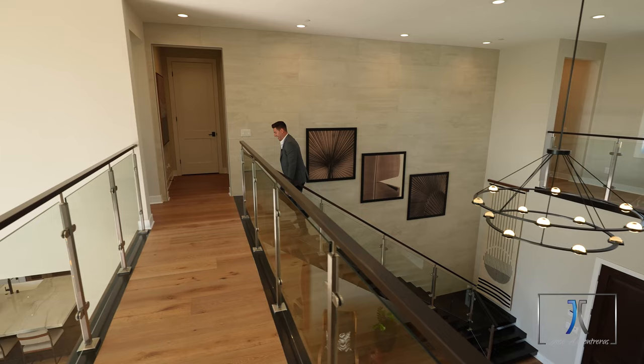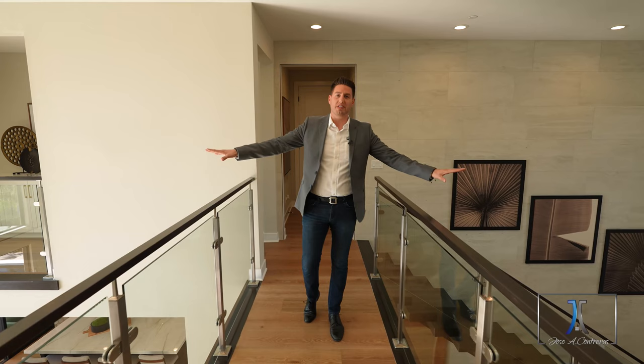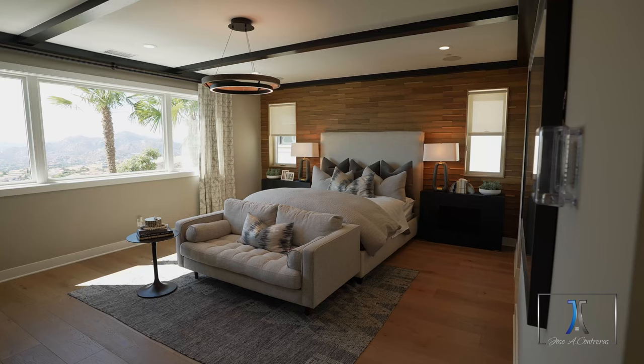Let's check out the second floor of this home. This is one of my favorite parts of this home, where you're able to walk into this hallway and see both sides of the house.